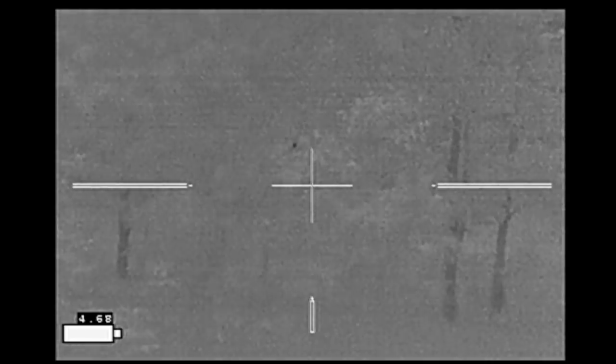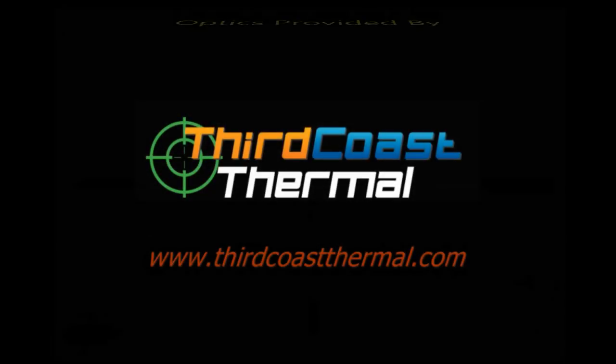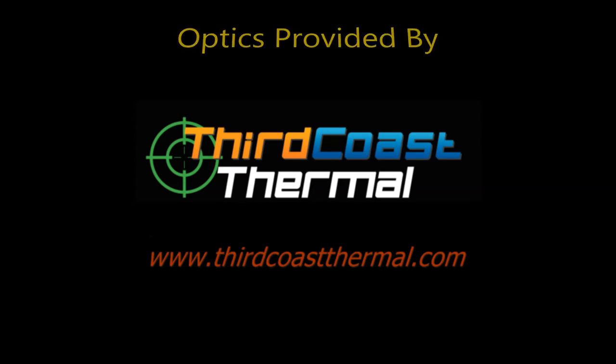I was not able to find it that evening. Went back the following night, found where it had been, and it looks like the coyotes had gotten it. Optics provided by Third Coast Thermal.